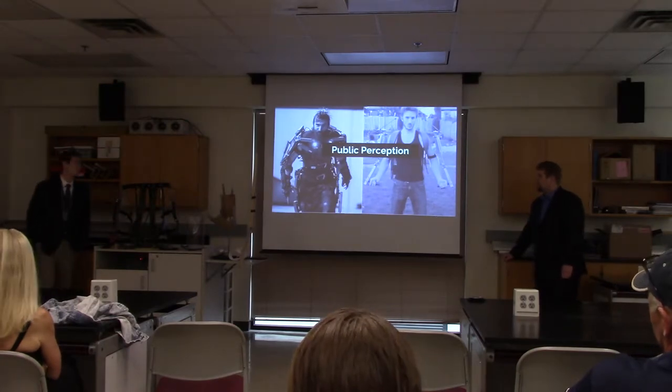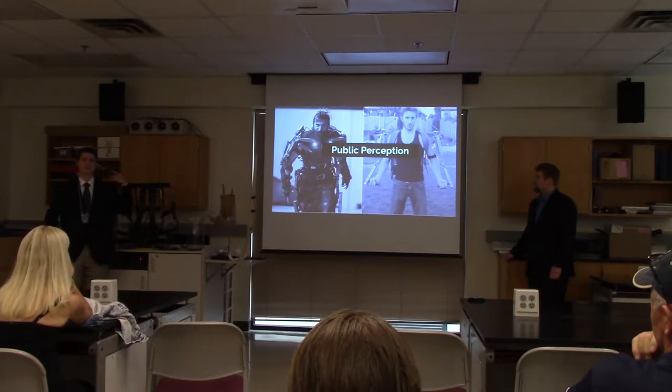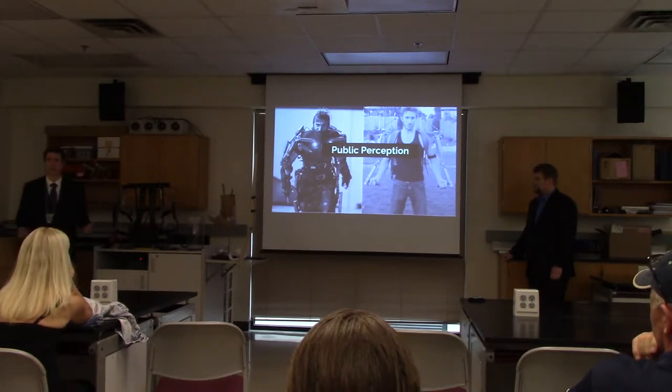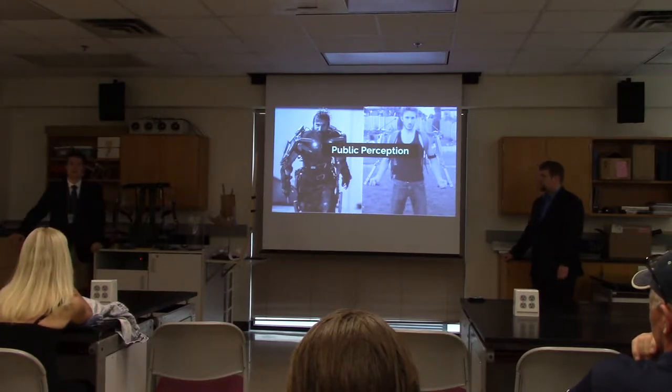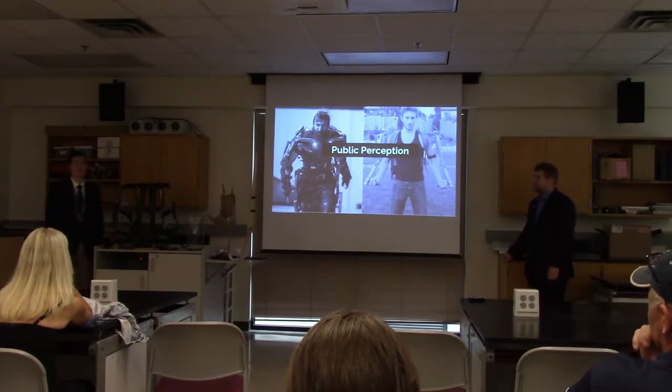Nowadays, exoskeletons have come more into the picture. You see them in movies, video games, everywhere. Many people imagine them as these super soldier suits where they're running around, jumping, shooting rockets like Iron Man, but they aren't that right now.